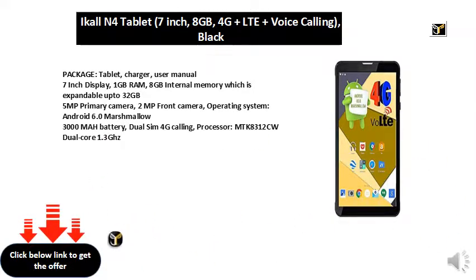Operating system: Android 6.0 Marshmallow. 3000 mAh battery. Dual SIM, 4G calling. Processor: MTK8312CW dual core 1.3GHz.